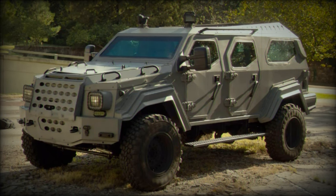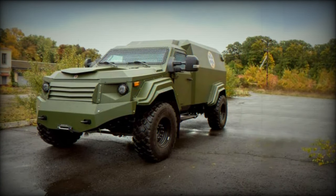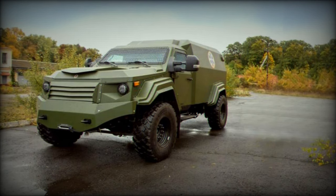Built on the formidable Ford F-550 Super Duty chassis, the Gurkha MPV — multipurpose vehicle — is a 4x4 armored vehicle that combines mobility and high-level protection.